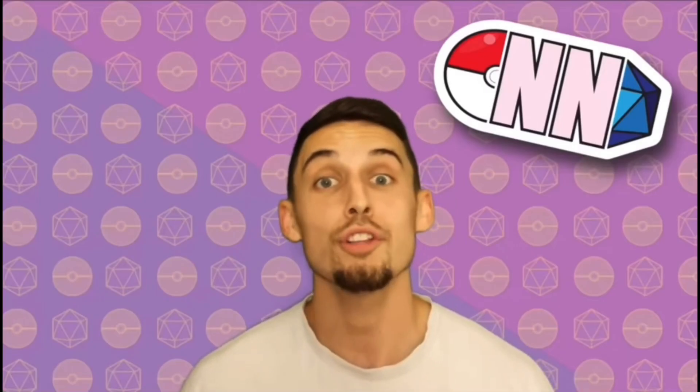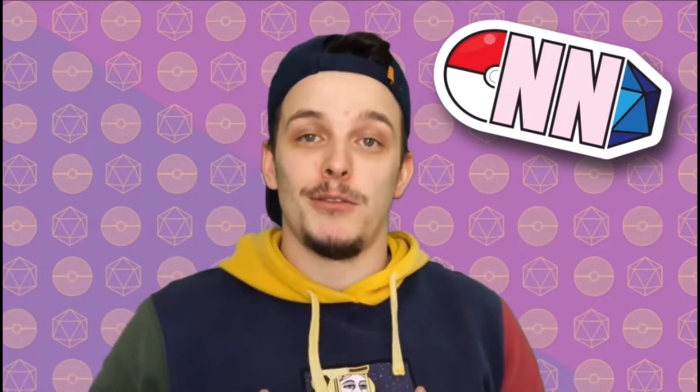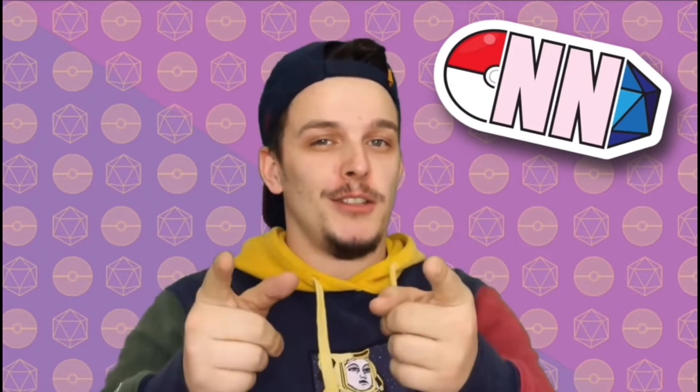Ladies and gentlemen, thank you very much for joining me today, and I'll see you in the next one. Cheers! If you enjoyed that video, why not subscribe? It'll help me and Natty continue to do the work that we're doing, and hopefully you'll enjoy it. Thanks!